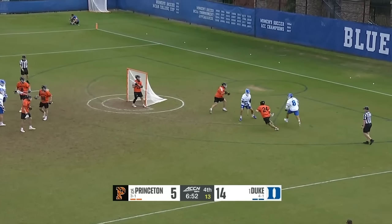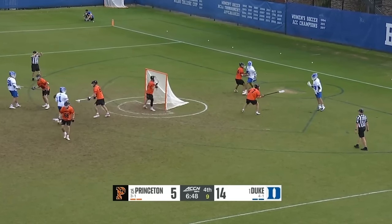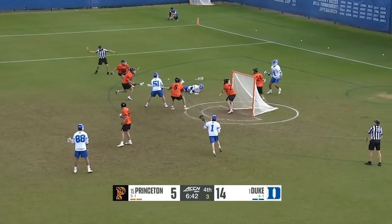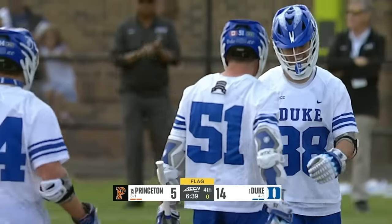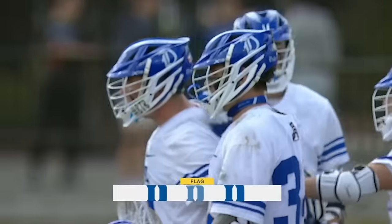Under seven minutes to play — 10 seconds for the Blue Devils and they're doing exactly what's needed: clock management. Even if they don't score, look what happens — and they score anyway! At the expiration of the shot clock it'll count and Duke is back up 10.